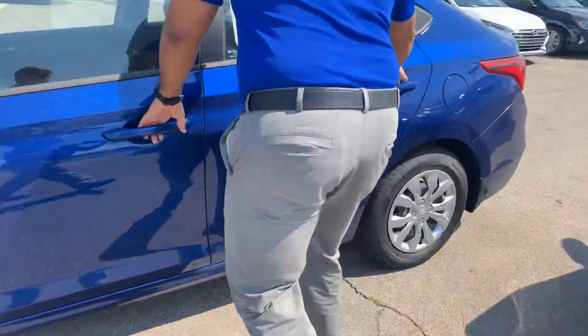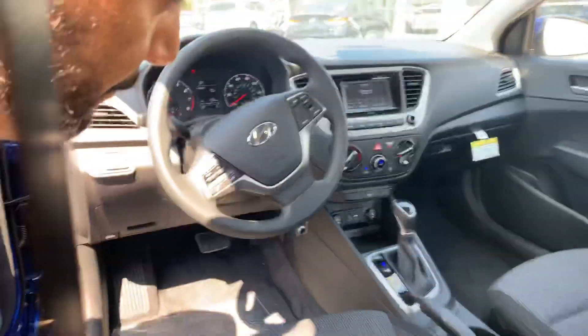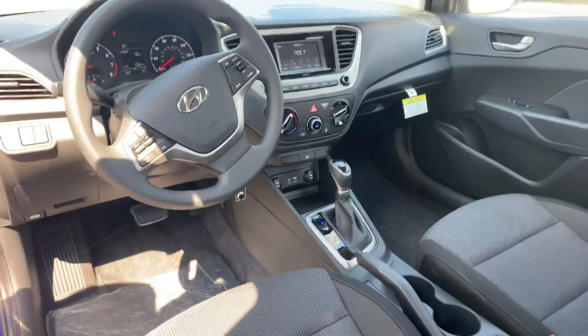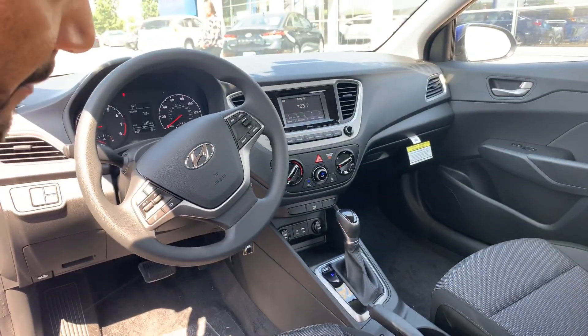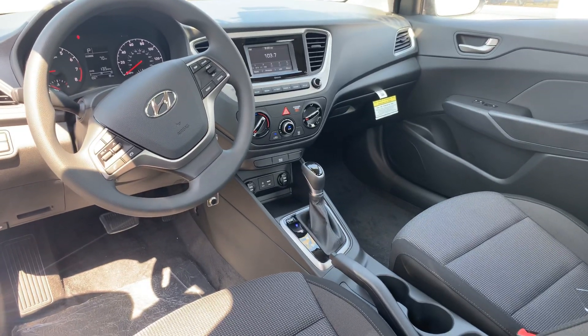Let's take a look on the inside. On the inside, premium cloth throughout the entire vehicle. We got the drive mode select, you got your cruise control, 5-inch touchscreen display, and a ton of other safety features are in this vehicle.